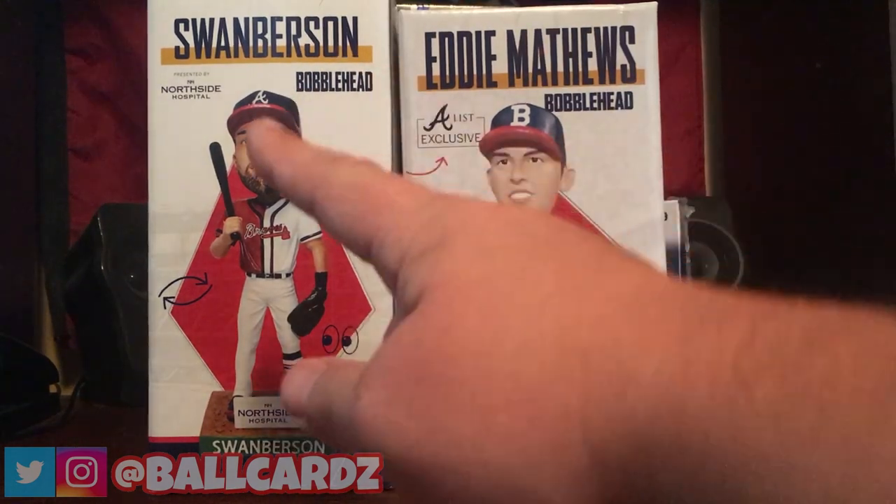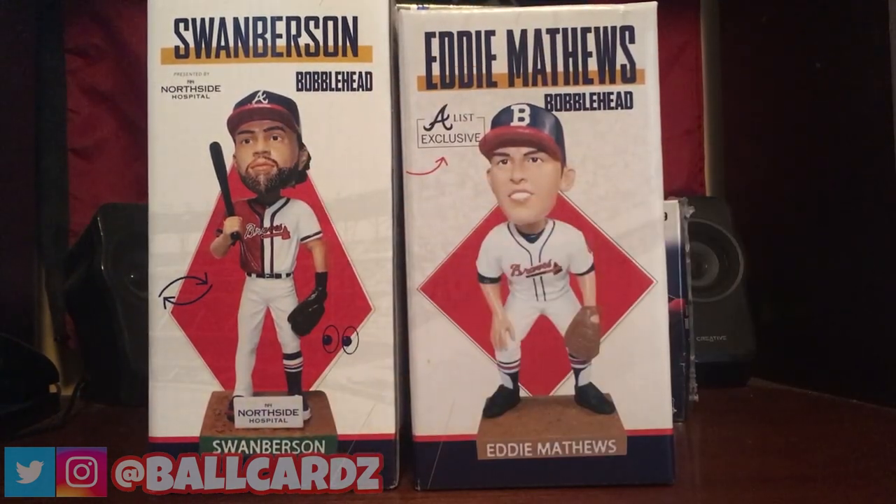Welcome back guys. If this is your first time here, make sure that you go down and hit the subscribe button. Also hit that bell notification so you don't miss any of our upcoming breaks and also our bobblehead autograph reviews.